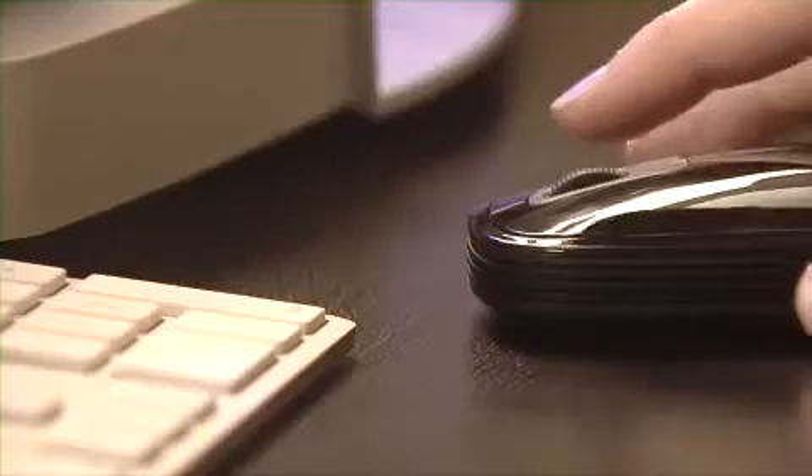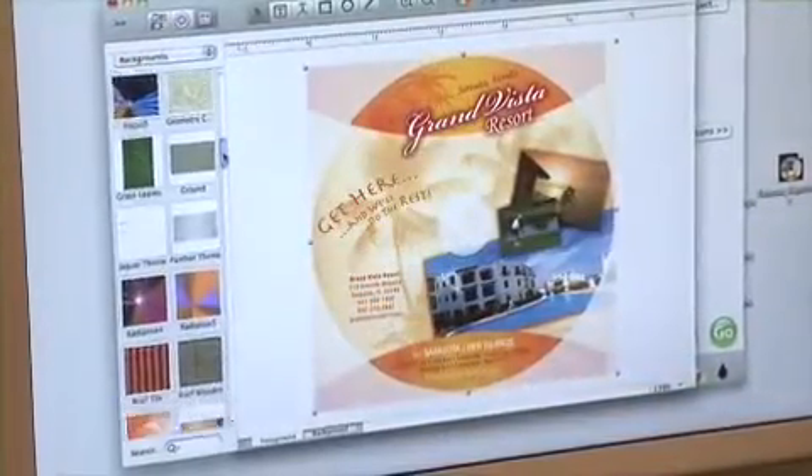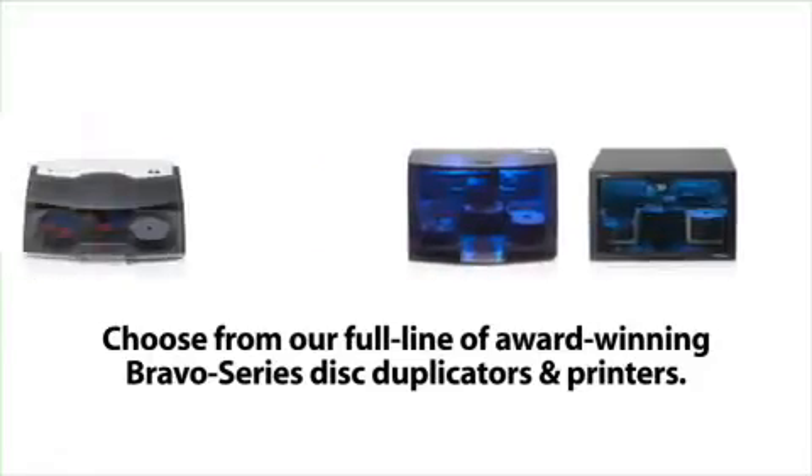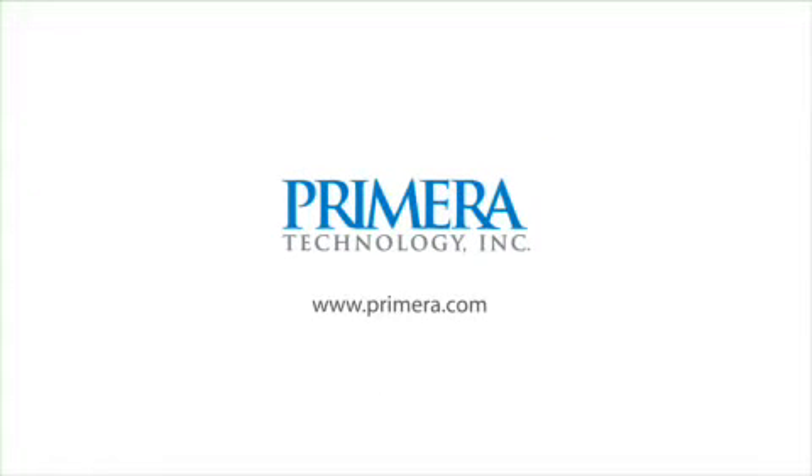The Bravo 2 Disc Publisher connects to either a Windows PC or a Mac. Burn-and-print software for both is included. A print-only model is also available.